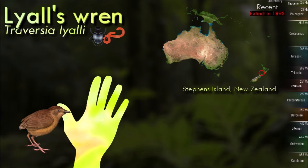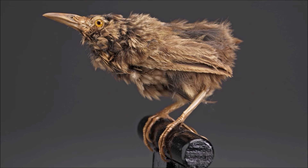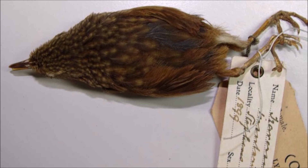Its wings were short and not capable of sustained flight. It is notable for having one of the shortest recorded durations between discovery and extinction. The species went extinct shortly after its discovery, with the last confirmed sighting in 1895. The primary factor contributing to the extinction of Lyall's Wren was predation by introduced mammals, particularly rats and cats.